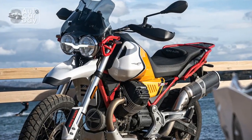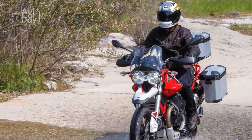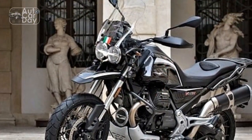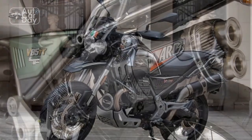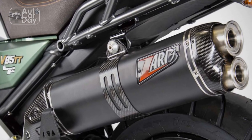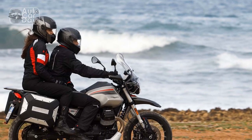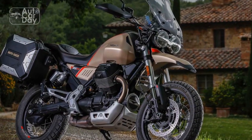Cons of the Moto Guzzi V85TT. 1. Limited brand awareness: While Moto Guzzi has a storied history, it may not have the same level of brand recognition as some of its competitors, potentially affecting resale value and market perception. 2. Less power for enthusiasts: Riders seeking high-performance machines might find the V85TT's power output slightly underwhelming compared to some other adventure touring motorcycles. 3. Limited dealer network: Depending on the region, access to Moto Guzzi dealerships and service centers could be limited, potentially causing inconvenience for maintenance and repairs.